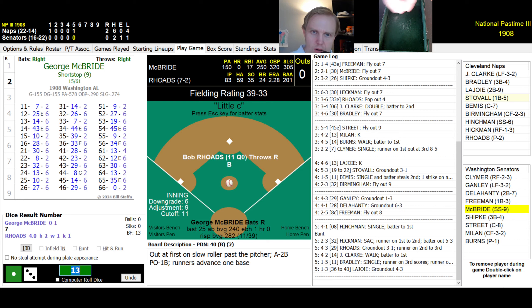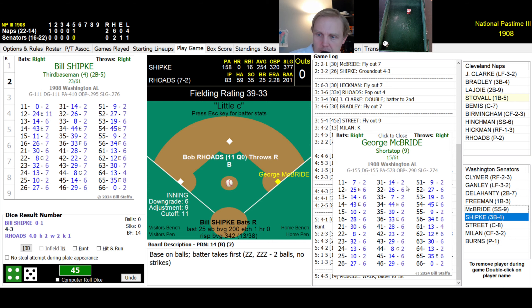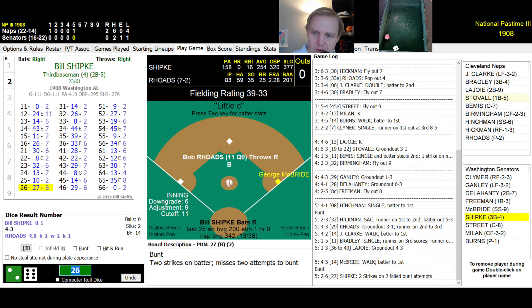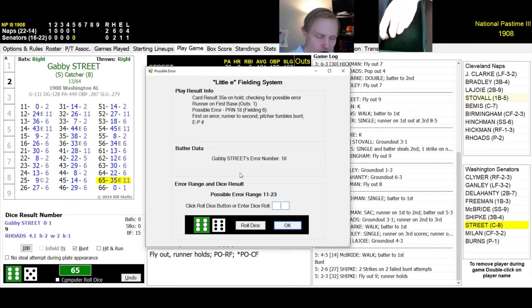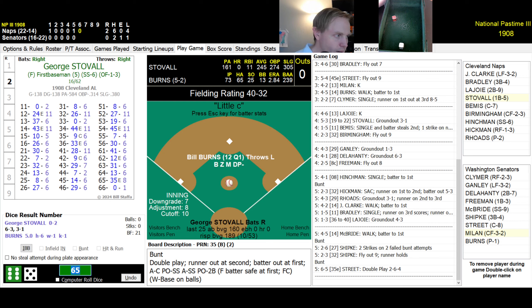Bottom of the fifth, 2-0 Naps. McBride rolls a 45 — walk. Shipka tries to bunt, rolls two fouls, then rolls a 23 — fly ball to right, Hickman catches it, one away. Gabby Street attempts to bunt; rolls a 65, then after the error roll it's a bad bunt to the catcher Bemis, who throws to Hinchman. They double up Street at first back to Napoleon. That tells you how slow he was. Top of the sixth.